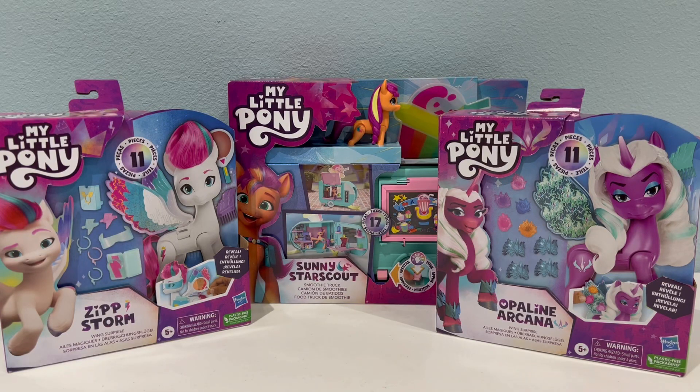Hey guys! So in today's video, as you can see, we have a few brand new sets that were just released for My Little Pony. It's been a while since I've done a My Little Pony unboxing video and I'm super excited that there's finally some new toys out to check out.